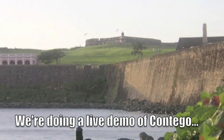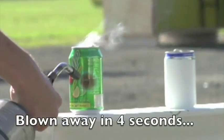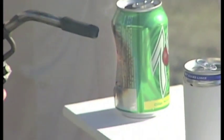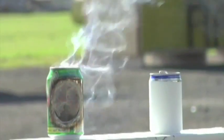We're going to start out with that typical demonstration you may have seen with an empty soda can. When hit with a propane blowtorch, we blow through it in four and a half, five seconds.